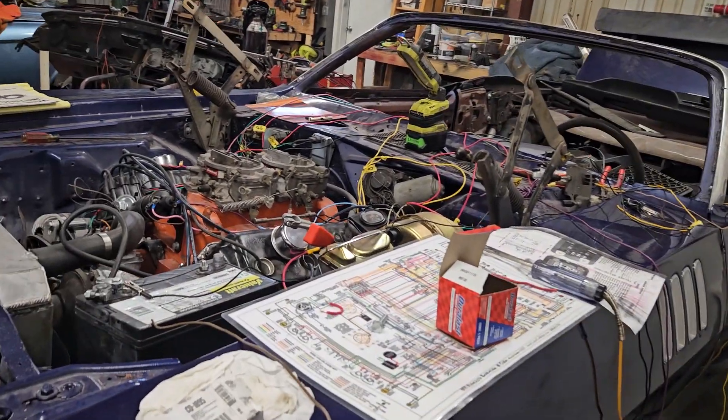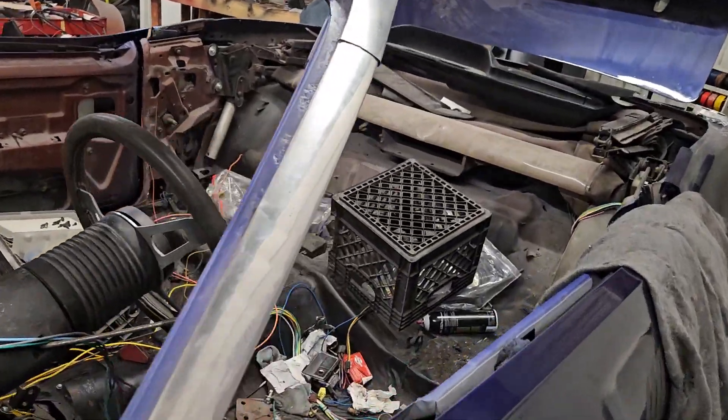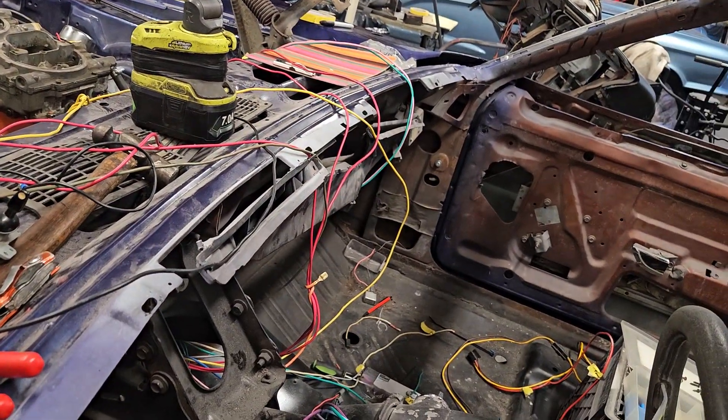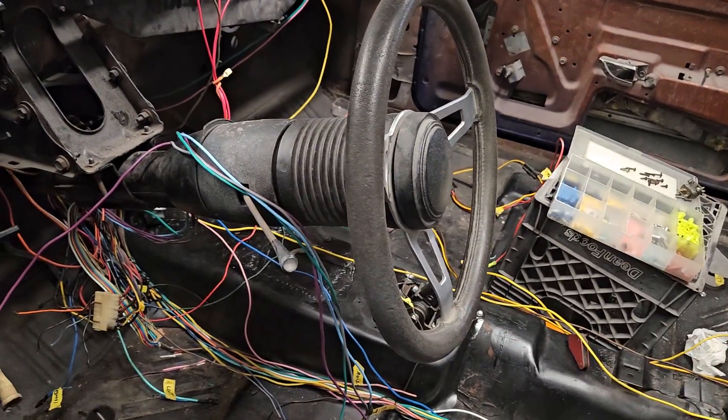It is Thursday and it is raining like a son of a gun out here, so got the doors closed and locked. I've been working on the Cuda wiring. Now we have headlights, taillights, we have dash lights, we have blinkers, we have running lights — everything is actually hooked up.